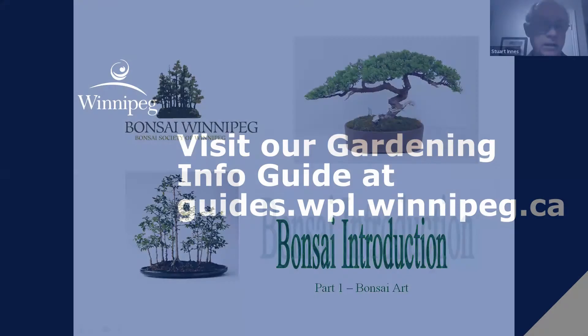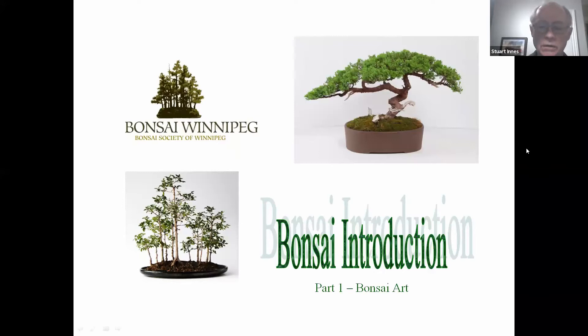Hi there, it's Stu Innes here. This is part one of the introduction to Bonsai. It's a two-part series. Part two will cover more of the horticultural aspects of bonsai, talking about things like how do you turn a little plant into a bonsai, some things about care and maintenance, what type of species of plants we grow, and a little bit about how you might go about joining the hobby if you were so interested.